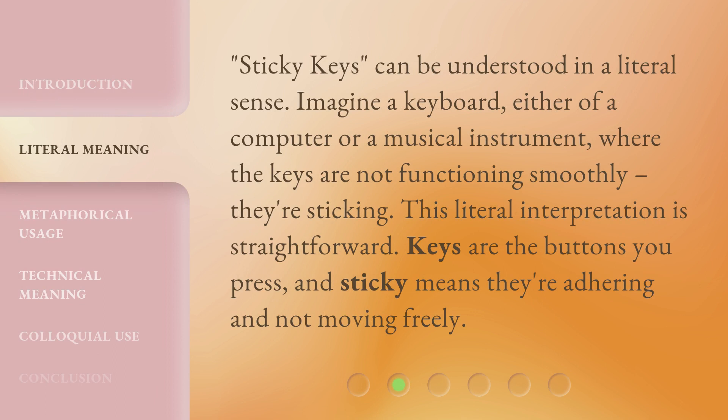Sticky Keys can be understood in a literal sense. Imagine a keyboard — either of a computer or a musical instrument — where the keys are not functioning smoothly. They're sticking. This literal interpretation is straightforward: keys are the buttons you press, and sticky means they're adhering and not moving freely.